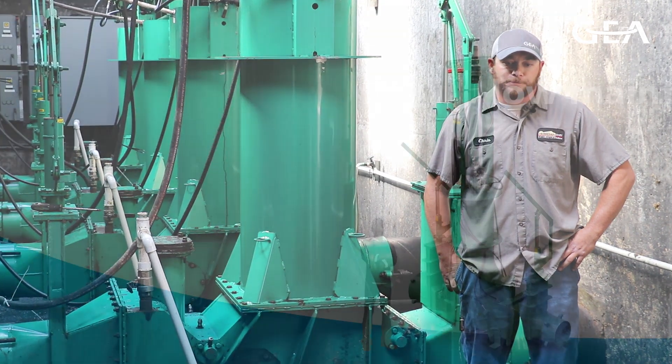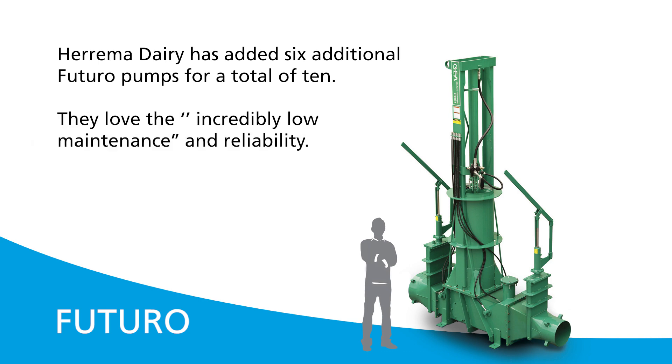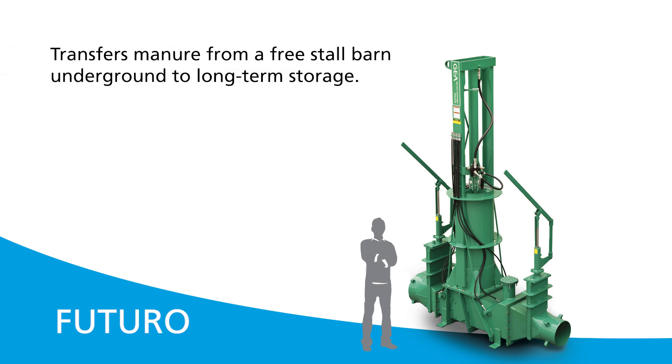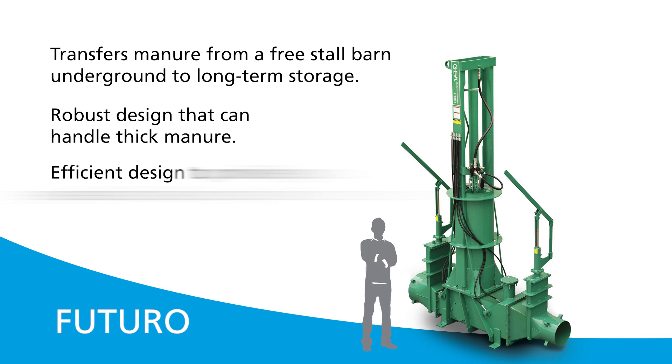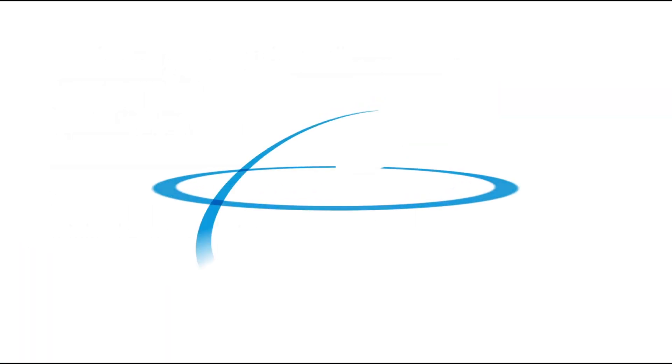We think Ghia has put out a great product. We love you guys. Thank you.